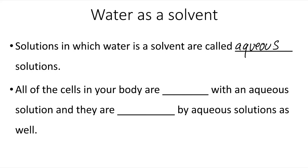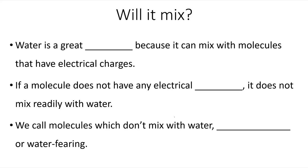All of the cells in your body are filled with aqueous solutions, and they are surrounded by aqueous solutions as well. Water is a great solvent because it can mix with molecules that have electrical charges.